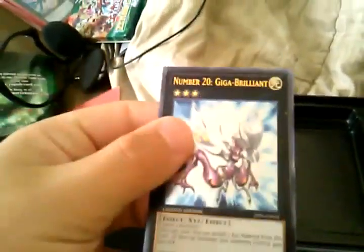So here we go. The first three cards are obviously — hold on, dropped it — Gaga Magician, Gaga Boat, and Giga Brilliant.